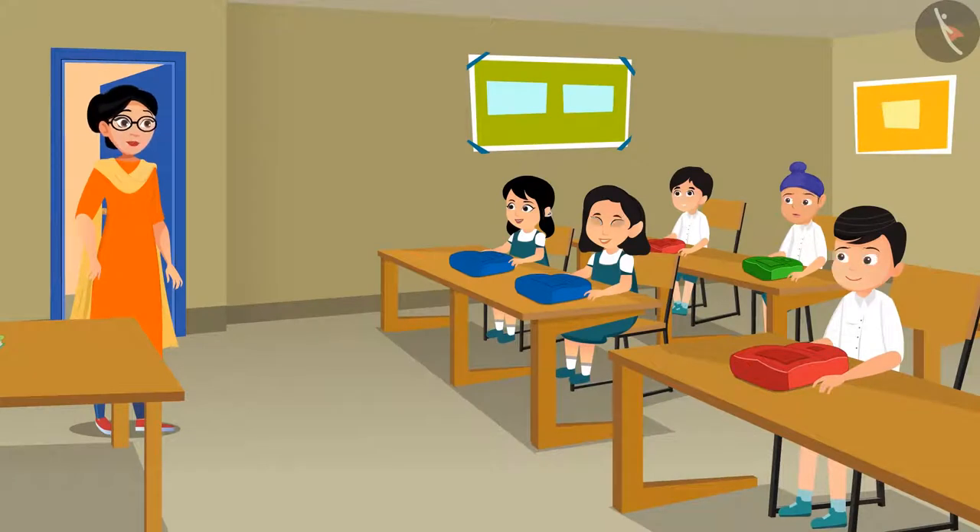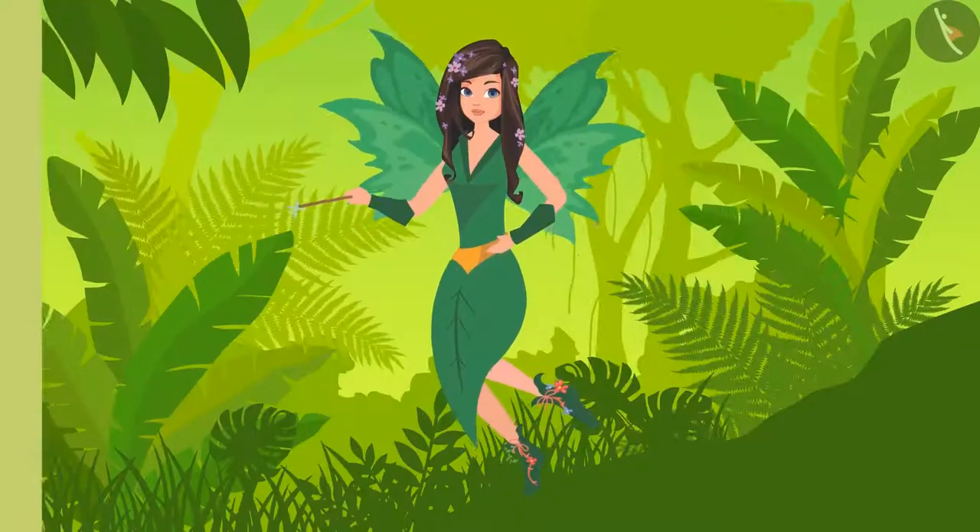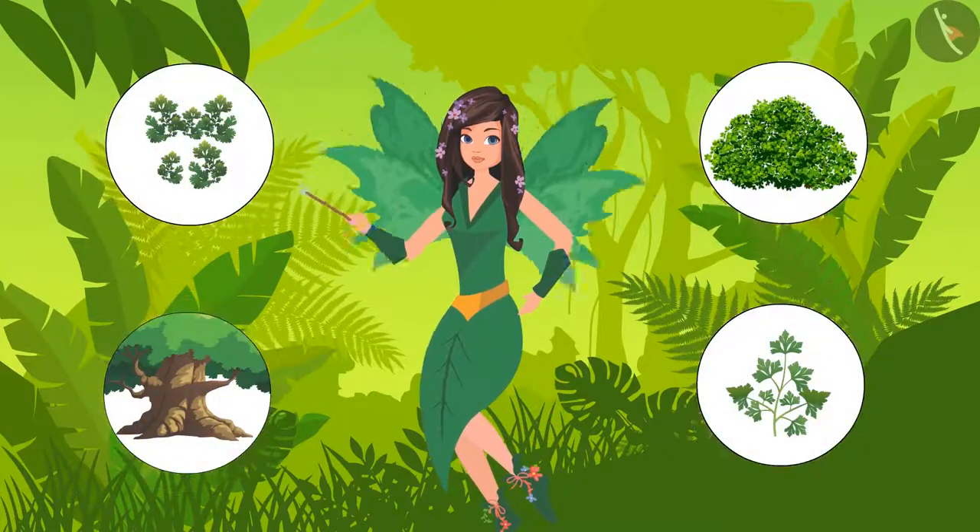Good morning students! Today's class is very special because it is our last EVS class. Today we are going to study the last chapter of our EVS book. But before we open the textbook, tell me what all did we learn about this subject in the previous classes? We met the nature fairy who told us about plants and animals.